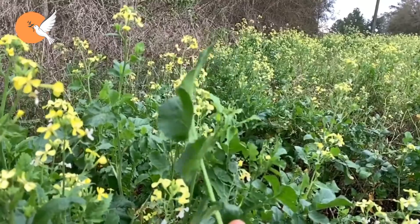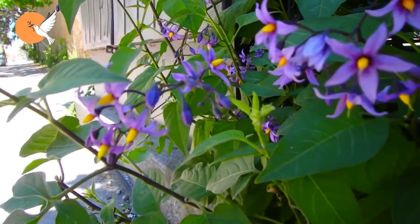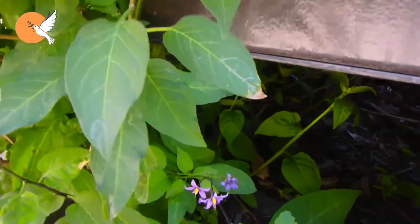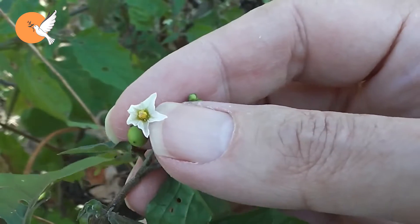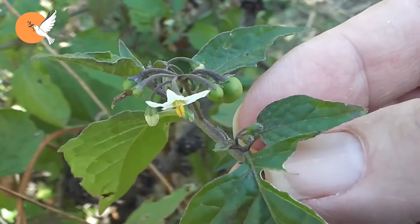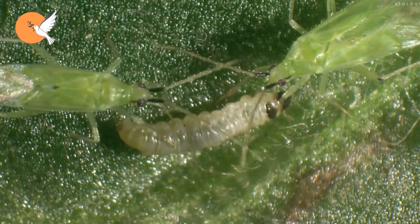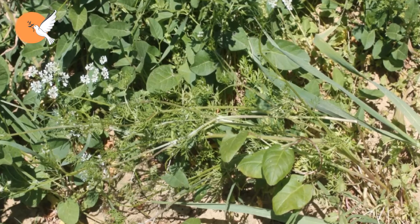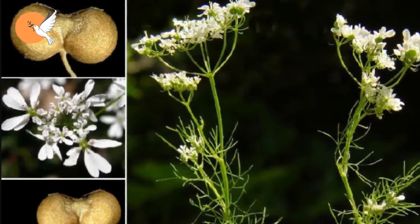Tuta is able to overwinter successfully in some weeds. Scientific research shows that among the plants that spend the winter most successfully are Solanum dulcamara, burdock and black nightshade. Not housing these herbs around your garden can yield good results. There are also herbs that attract the natural enemies of Tuta absoluta, among them Bifora radians. Macrolophus secretes a chemical that attracts its predators. If you can find this herb, try to grow it in your garden.